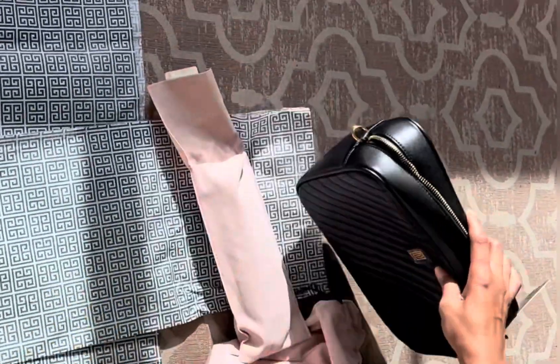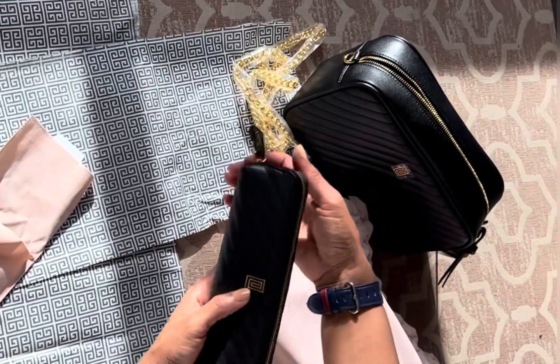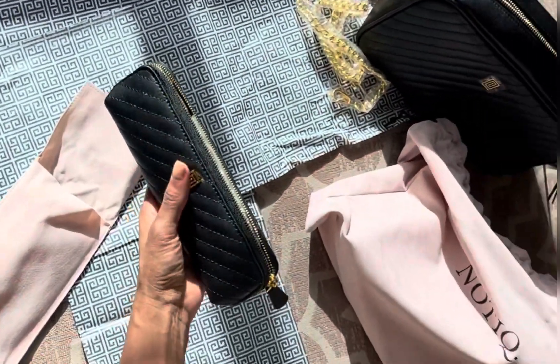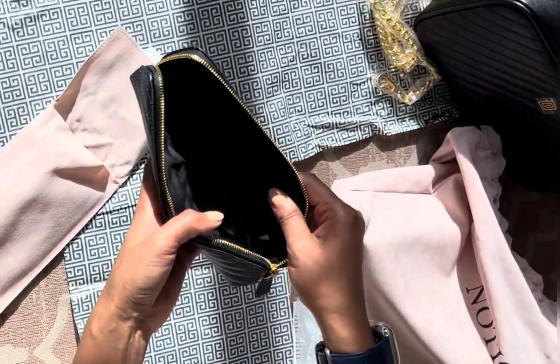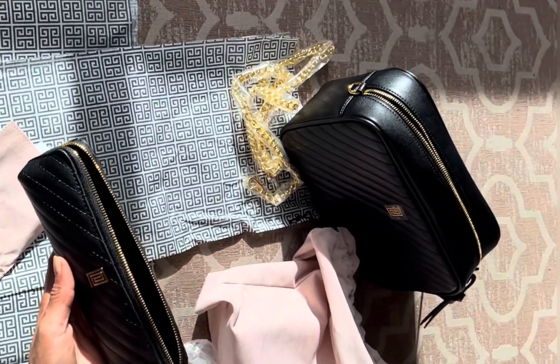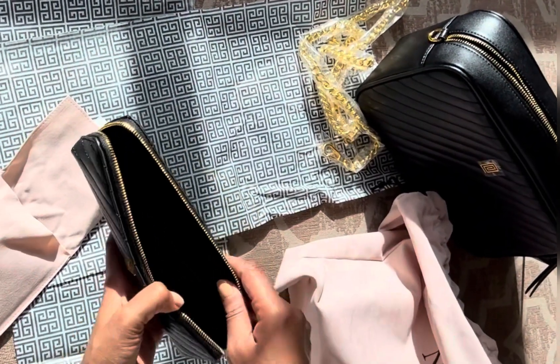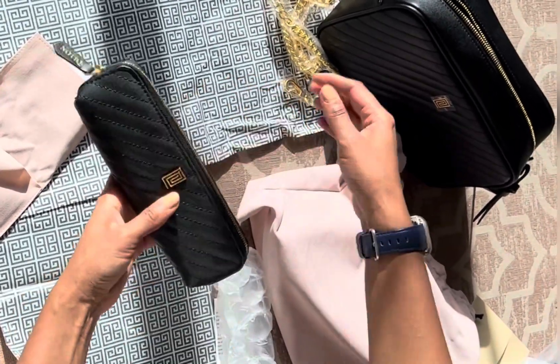Now let's look at the pencil case — it's black to match the bag. I absolutely love this pencil case. I'm going to use it to store some lipstick, eyeliners, and things like that, though you can use it for writing utensils or beauty brushes. It's got lots of space and will fit perfectly inside the bag.